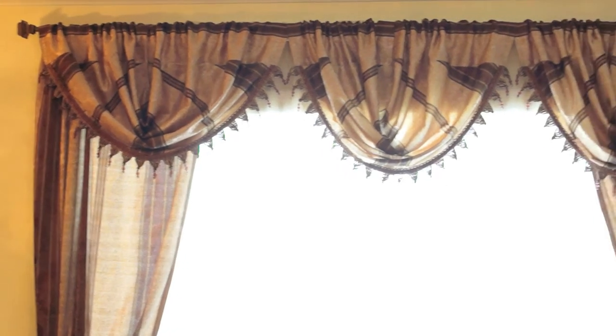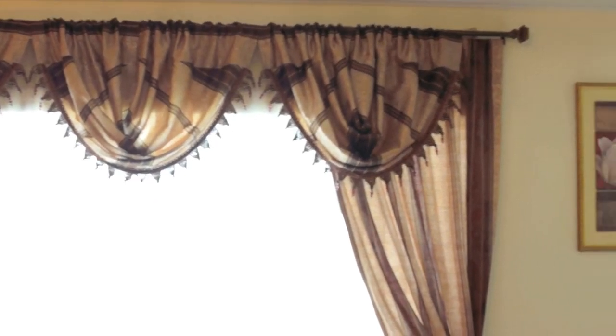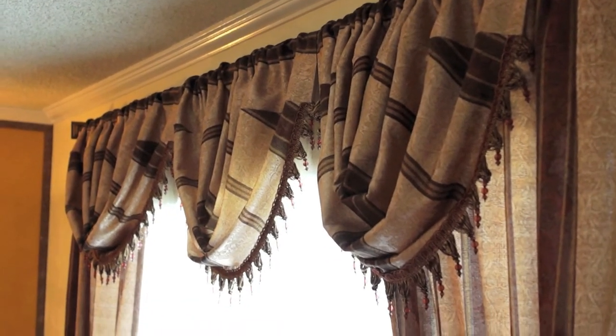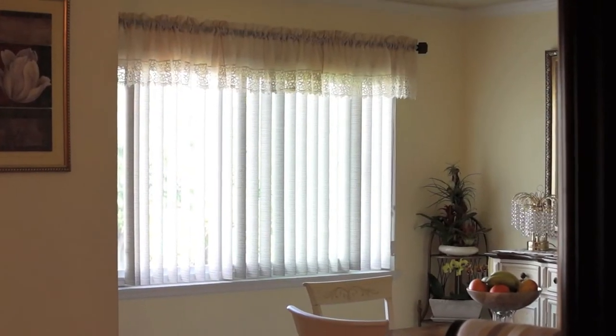Hello everyone, Steve Meshner here from Galaxy Design. Welcome to another episode of Galaxy Design Innovative Design Series. I am standing outside of Gladys's home today. She has an apartment upstairs that we're going to be dressing up, and I'm looking forward to sharing with you what our product could look like in any given space. So follow me up and I'm going to show you what things look like.